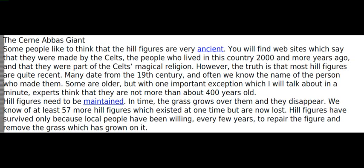Hill figures need to be maintained. In time, the grass grows over them and they disappear. We know of at least 57 more hill figures which existed at one time but are now lost.